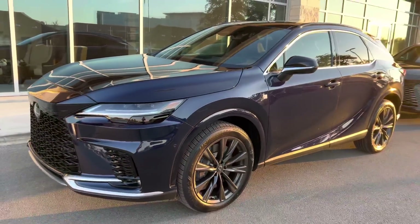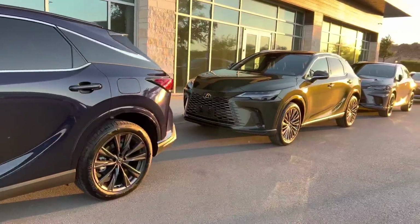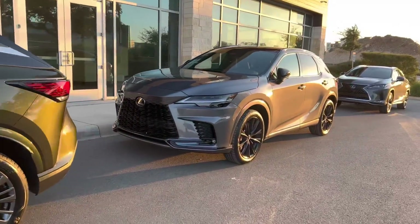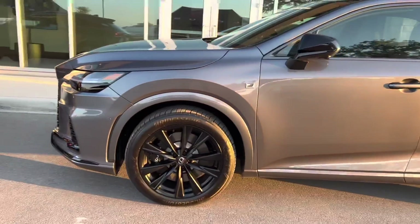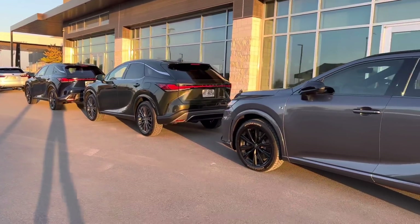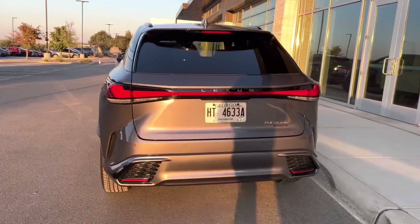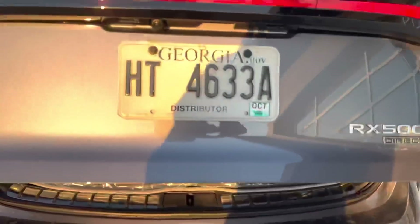Which one do you guys like? Do you like the Nightfall Mica, the Nori Green, or the Nebula Gray Pearl? They're all very good-looking cars.